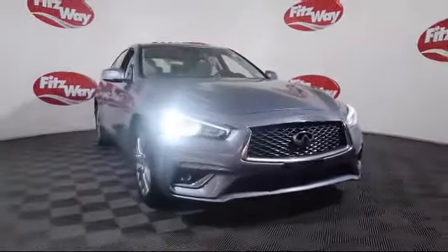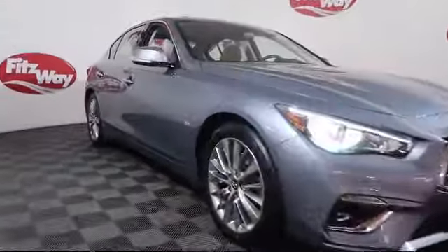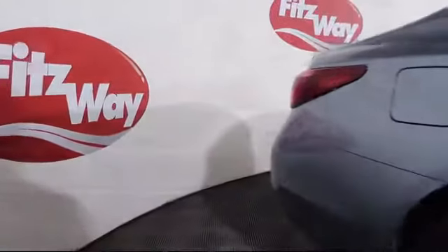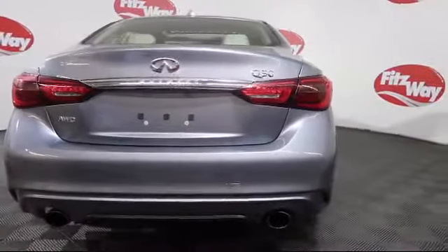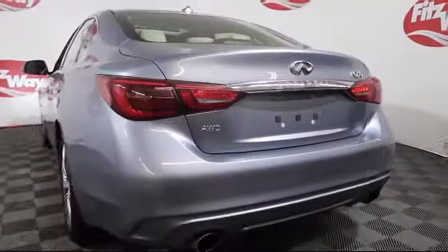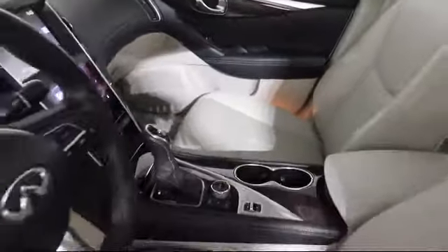It comes equipped with moonroof, climate control, rain-sensitive windshield wipers, Bluetooth smartphone integration, blind spot monitor, keyless entry, heated front seats, rear spoiler, and has less than 25,000 miles on the odometer.